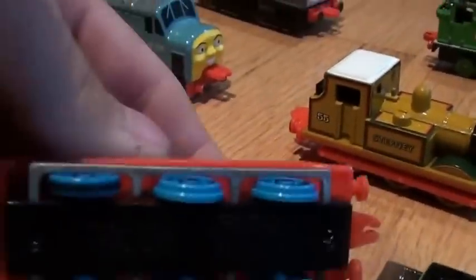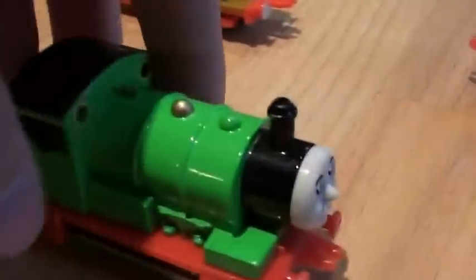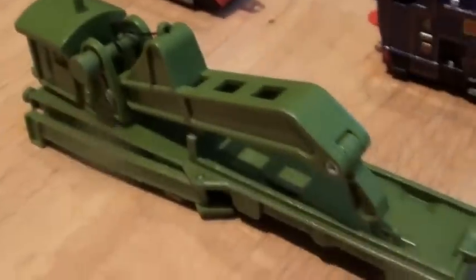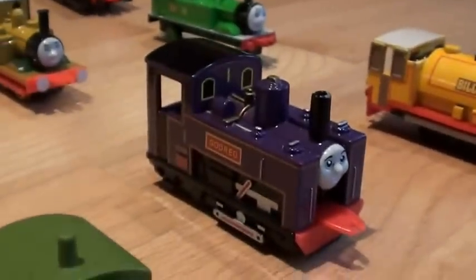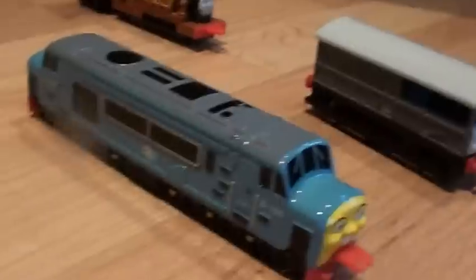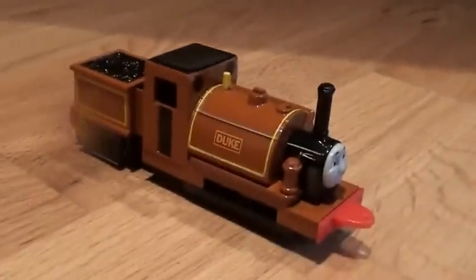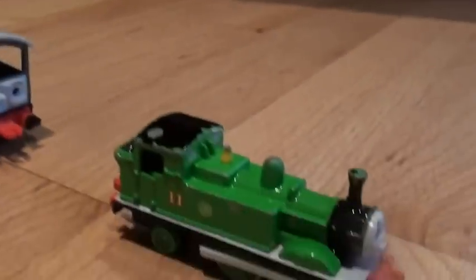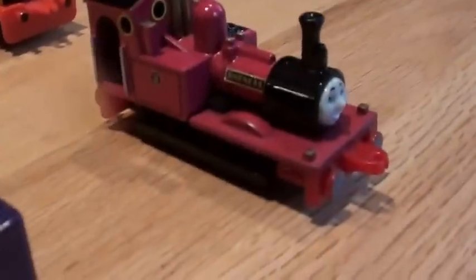A Pull Back and Go Thomas, and a Pull Back and Go Percy. The Breakdown Train, Coldy, Goddard, Stepney, D199, Caroline, Duke, Toad, Oliver, Bill, and Rheneas.